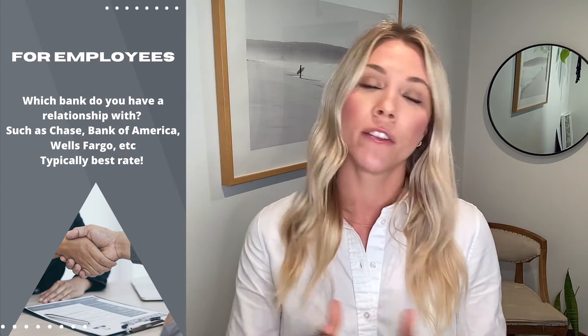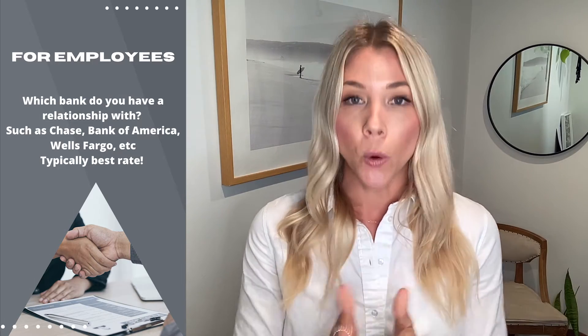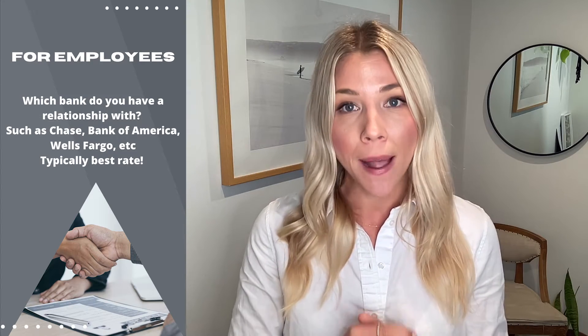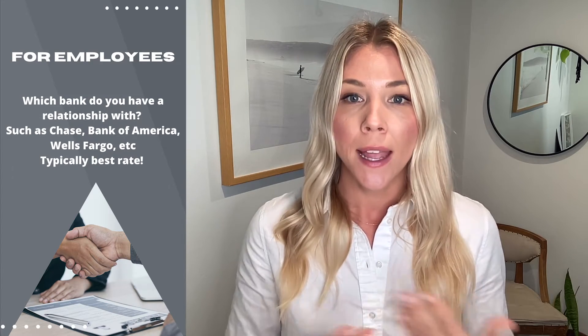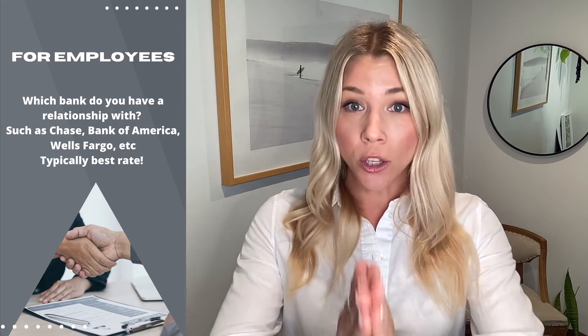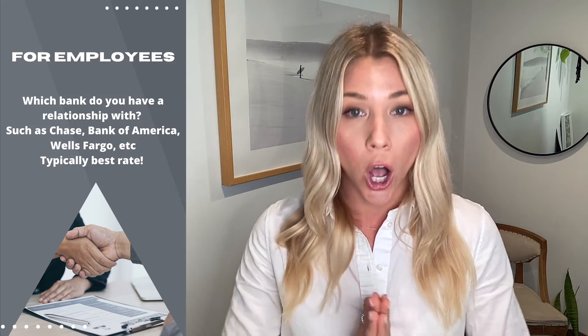Moving over to our W-2 types — a little more straightforward. Maybe you have really good credit, a long career path, you've been at the same company for many years. For these more straightforward borrowers, your best option is to go with the bank where you carry your balances. The bank where you already have a relationship — your Chase, Bank of America, Wells Fargo. Because you already have that relationship, they typically can give you the best rate on the market.